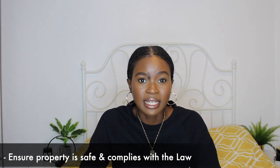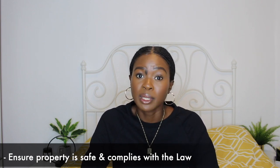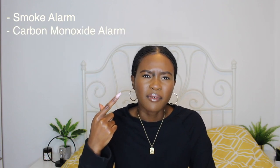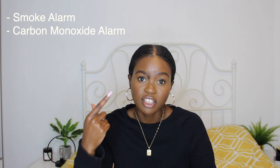As a landlord you have legal obligations. There are five main things that you need to make sure you have in place before having people move into your property. The first is a smoke alarm — these usually last for about 10 years and you may just need to change the battery from time to time. The second is a carbon monoxide alarm — these last for about five years, and again you just need to make sure that you're changing the battery as required.